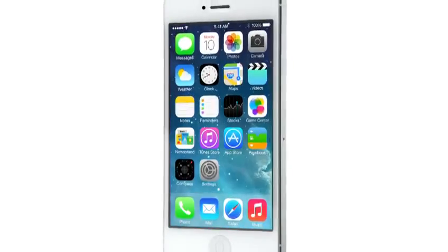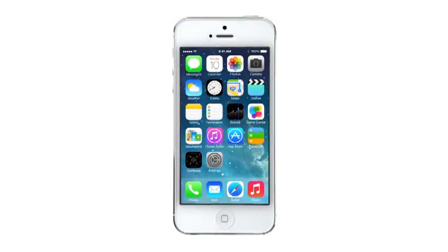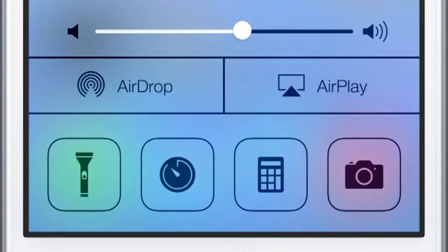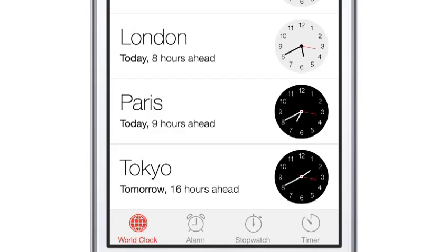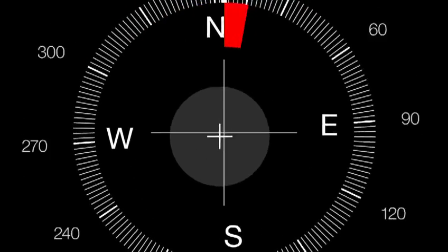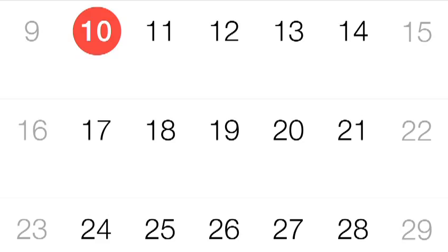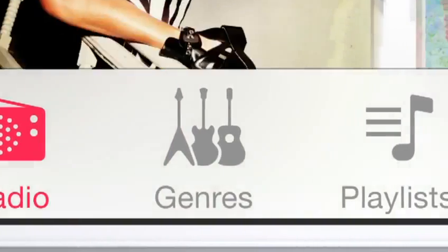iOS 7 is a clear representation of these goals. It has a whole new structure that is coherent and that is applied across the entire system. We have considered the tiniest details,